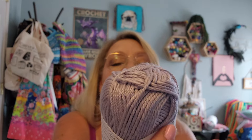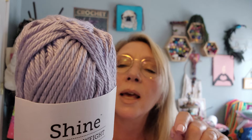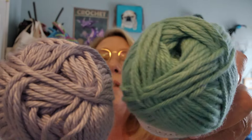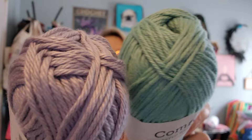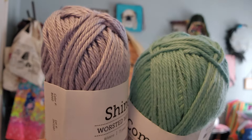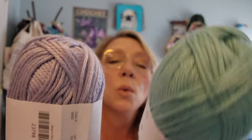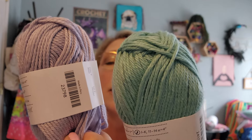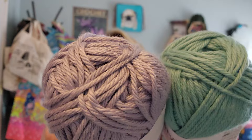This one is called Shine. It is worsted weight, 75 yards, 50 grams, 60% Pima cotton, and 40% modal. That one has a little bit more sheen. So with the modal you get a little bit less Pima cotton but a little more sheen. It's also a weight four, a little bit less on the yardage. The Seafoam comes in at 109 yards and the Wisteria comes in at 75 yards.